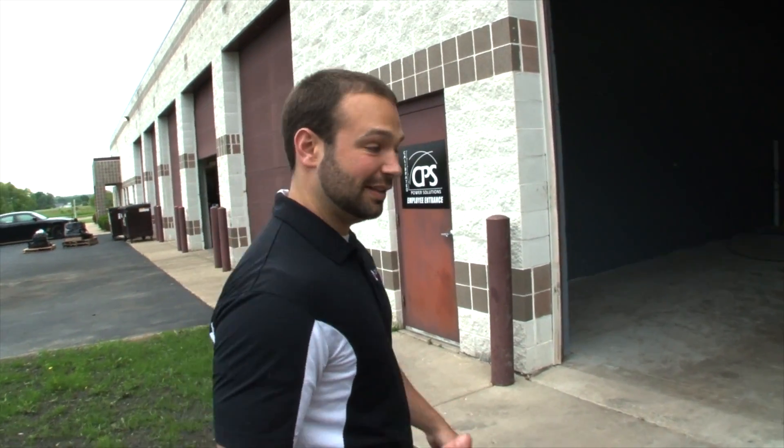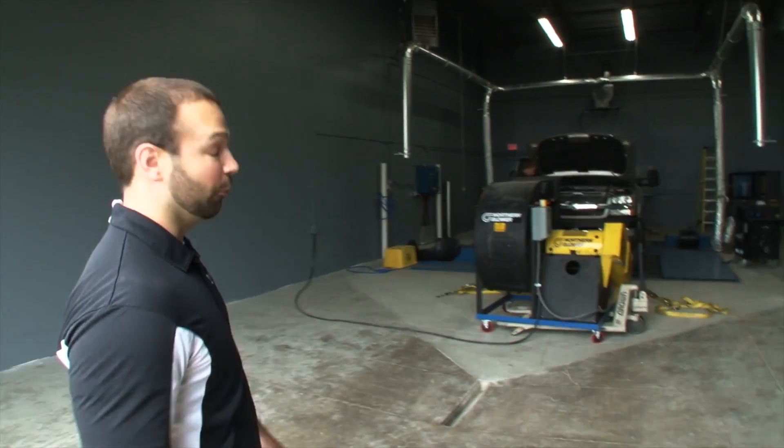We've got another truck in the shop today — similar deal: stock CP3 pump, 30% over-injectors, Stealth 64 upgraded turbo. Owen's got it locked down on the dyno. We're going to run it now, see what happens, see if we can back those numbers up.